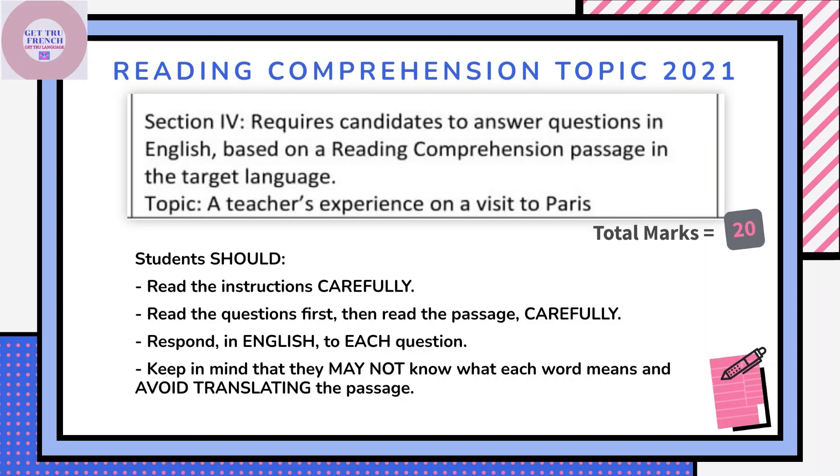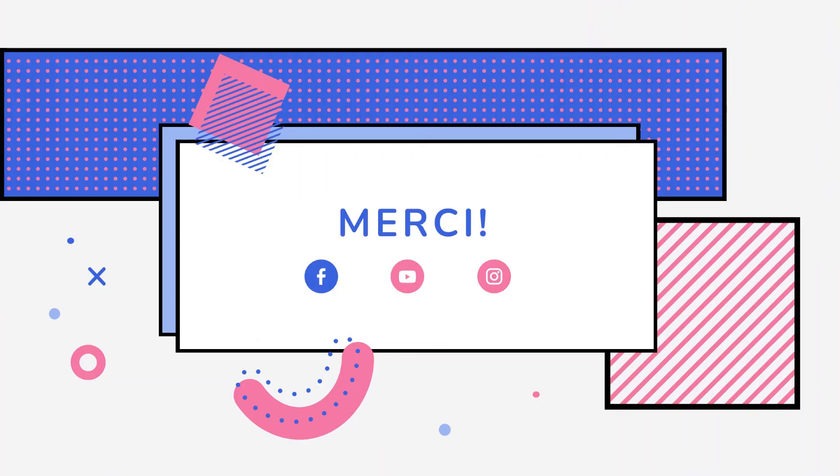Do not translate the passage. Ne traduisez jamais. Do not ever translate the passage. Merci.